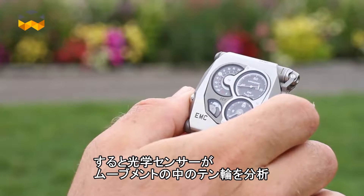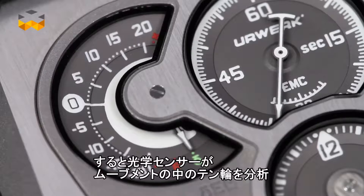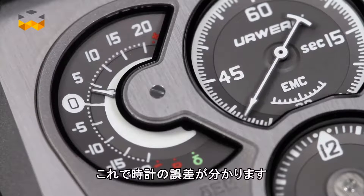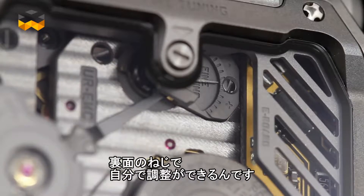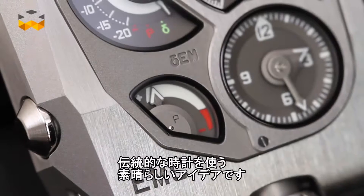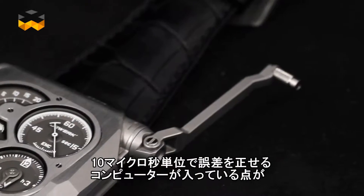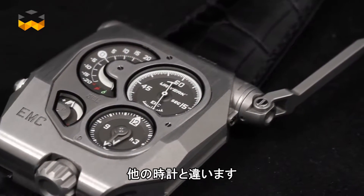At that moment, you will have an optical sensor that will analyse the run of the balance wheel which is inside the movement. It will show you if the watch goes too fast or too slow. And then, thanks to a little screw on the back, you are able yourself to adjust it. You have no better way to control yourself the precision of your mechanical watch. It is a brilliant idea from URWERK because this is a traditional watch, but the difference is that you have inside a computer that can control its accuracy with a precision of 10 microseconds.